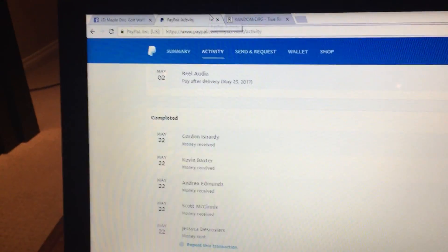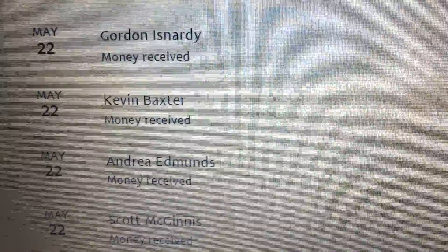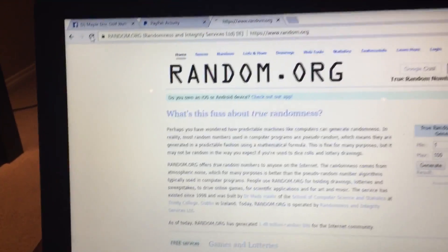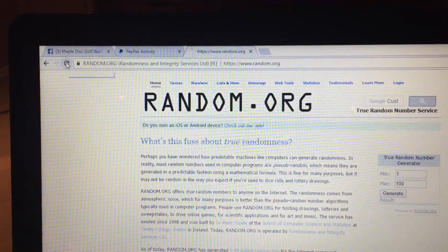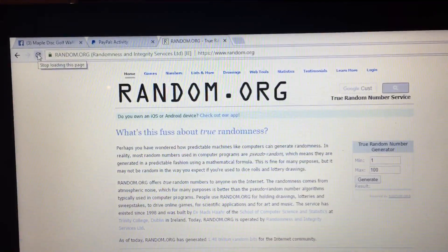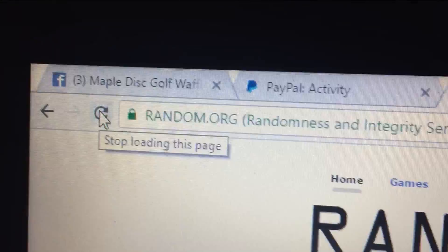1937. Let's go over to PayPal and check your proof. Starts there with Gord and then goes down to Scott. We're going to head over to random.org and refresh a couple times. Green lock shows we have a secure connection.